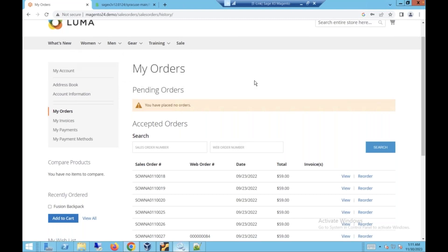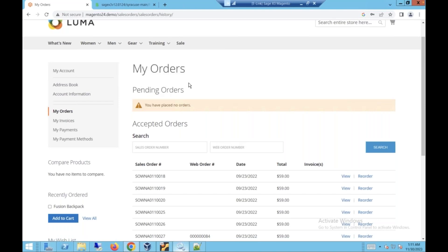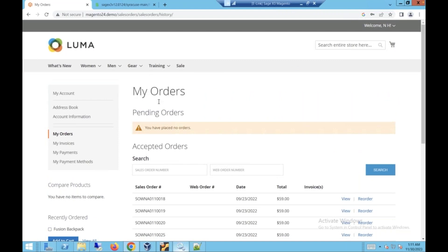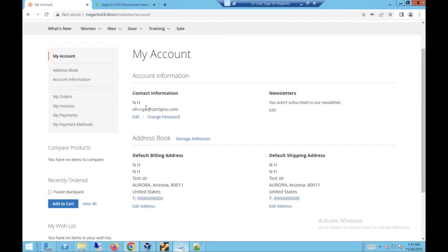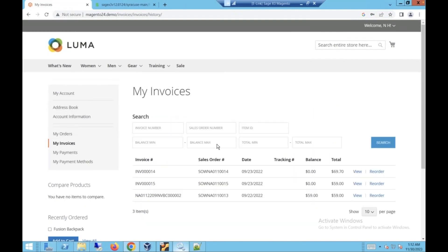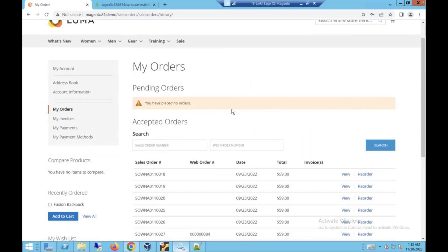That filtering works throughout the website — if I go to a category that product is in, it only shows up for the customers allowed to see it. We also have a quick order entry form where those products show up for easy order entry. We can bring any account information you need into the customer's 'My Account' page — balance, account representative, invoice shipping information, tracking numbers — and they can search by them. It's a very easy way for customers to get all the information on their account without your customer service team having to manually fax or email things.